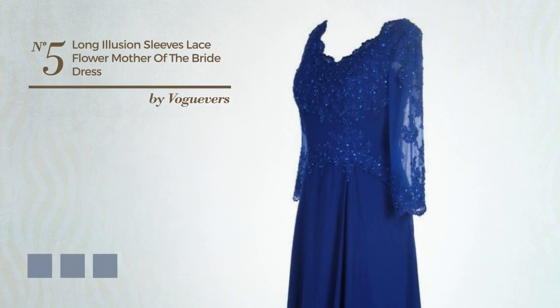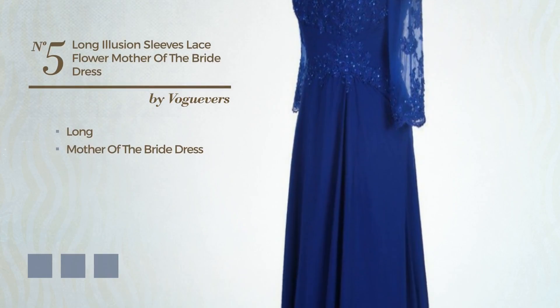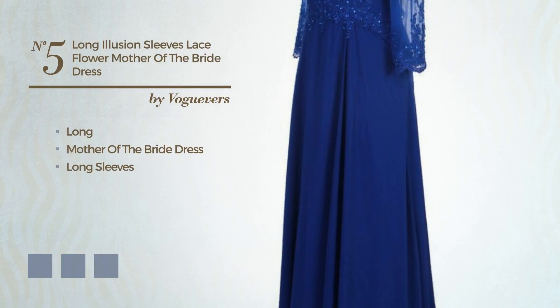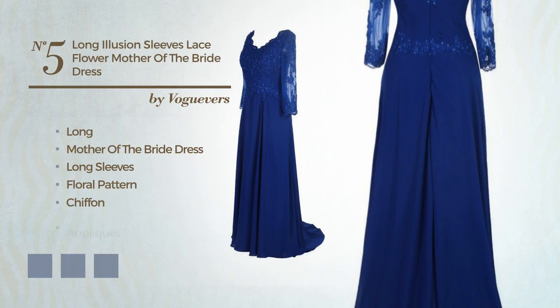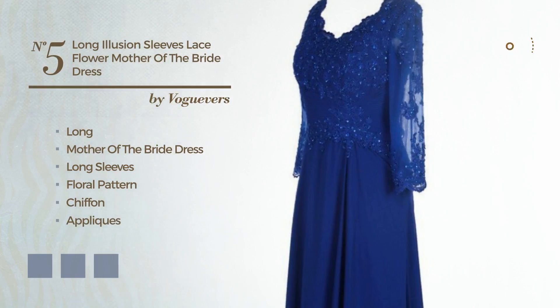Number 5: A gorgeous Long Mother of the Bride Dress, featuring long sleeves with a floral pattern. Crafted from chiffon, accented with appliques. Available in 4 color variations — for example, black ink, navy peony, and CG Red.